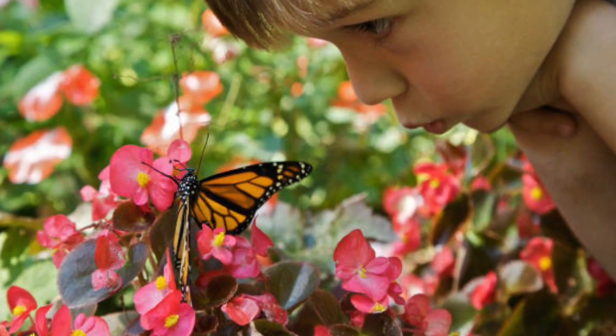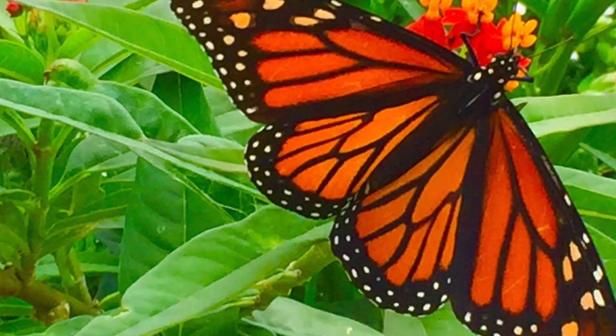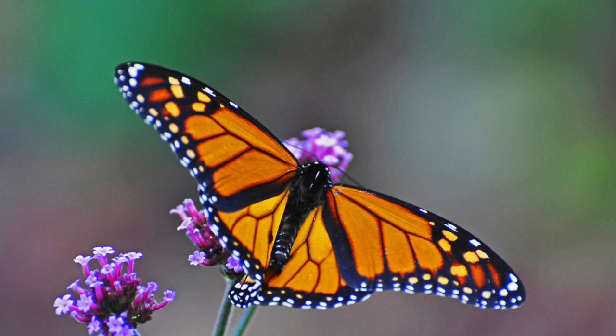The monarch can live in different places. The monarch butterfly lives in North, South, and Central America. The monarch butterfly lives in meadows with tons of flowers.